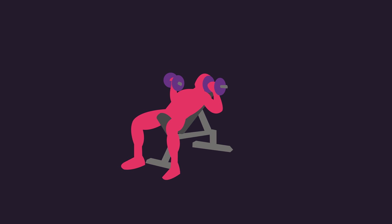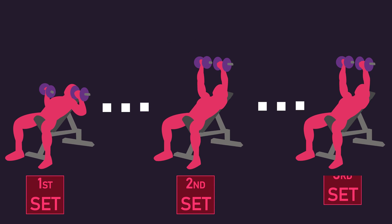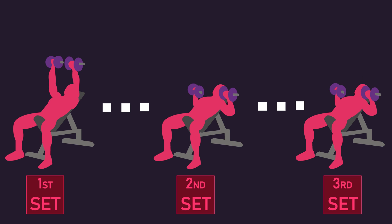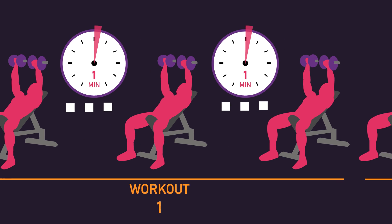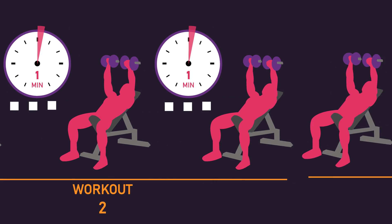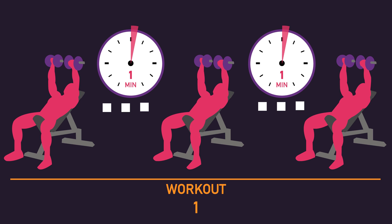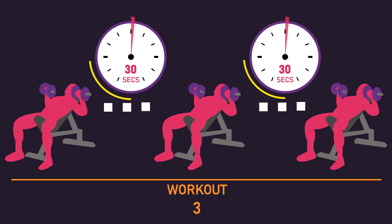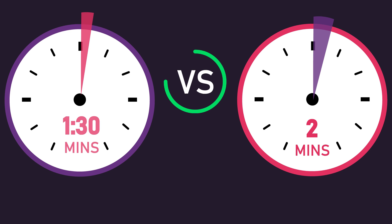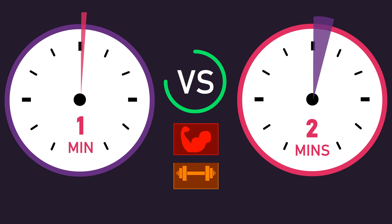In a session, most people perform multiple sets on a given exercise, interspersed by a rest interval typically lasting anywhere from 1 to 5 minutes. Most people also tend to hold their rest interval durations fairly constant from workout to workout. Opposed to this, from workout to workout, an individual could gradually decrease their rest interval durations between sets. How does this compare to using a constant rest interval duration every session for hypertrophy and strength?